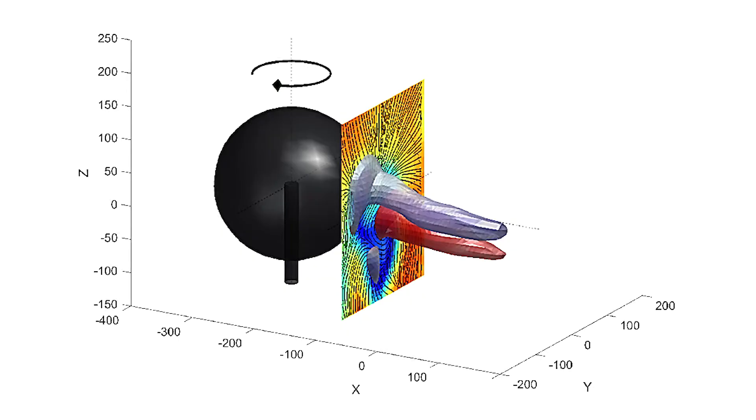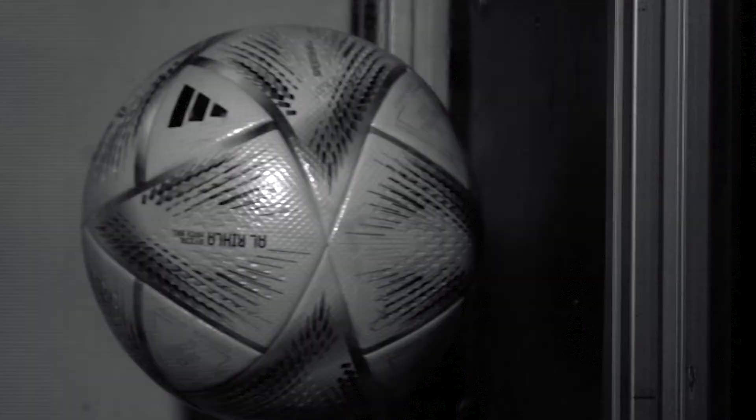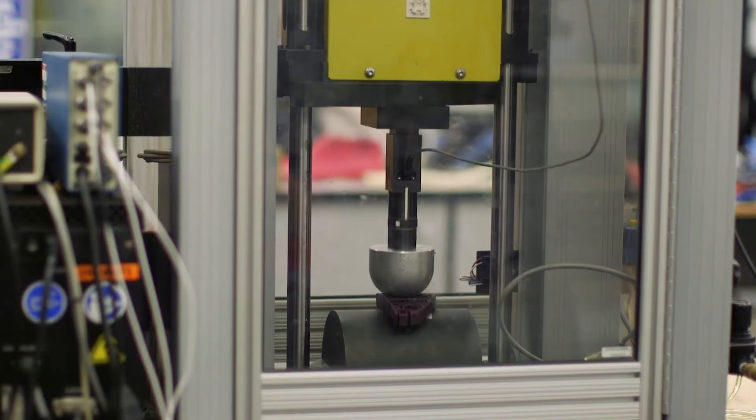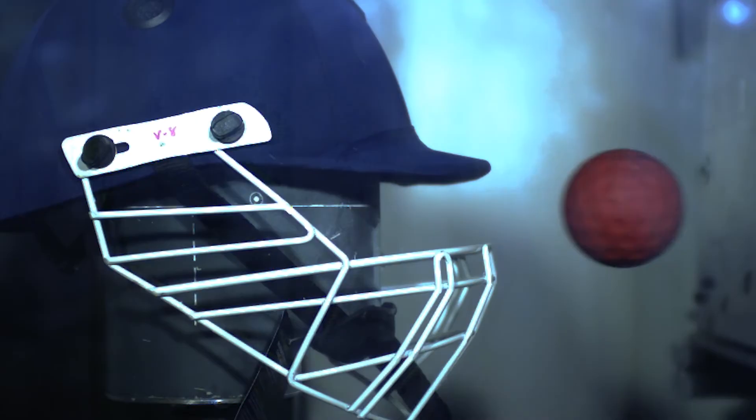Our detailed analysis of impacts that last only a few milliseconds has revealed how some of these materials behave under rapid loading. This has supported the development of football products that perform under massive global scrutiny. This expertise in understanding short-duration collisions has been shared across other sports — for example, the new international standards now in place to govern cricket helmet performance are based upon Loughborough research.